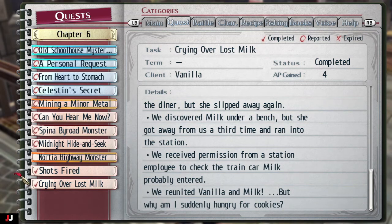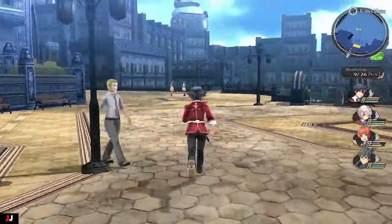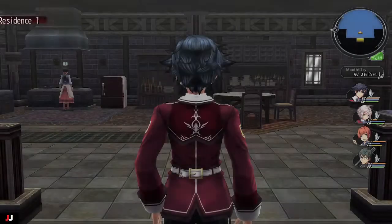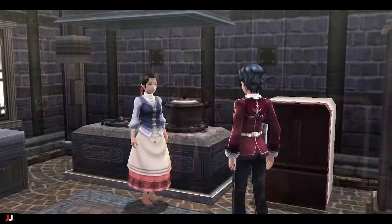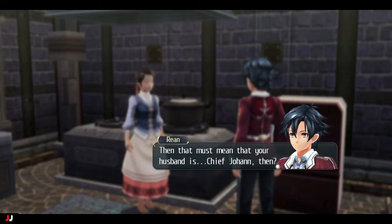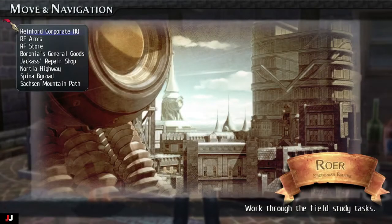Welcome to my Trails of Cold Steel side quest guide for 'Crying Over Lost Milk.' Go to the Reinford HQ, run out the door, and follow the left side — it's right outside the bar to the left. Go in and talk to a lady chilling there. She'll say she was trying new ingredients, it smoked out the house, she opened a window, and her cat named Milk escaped. We have to help track down her kitty.